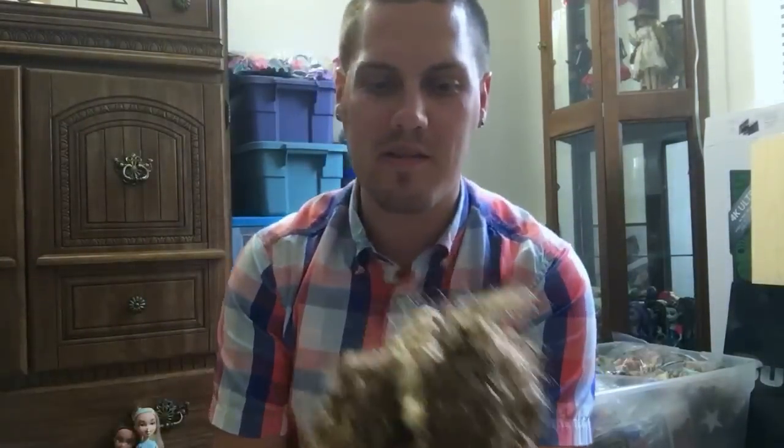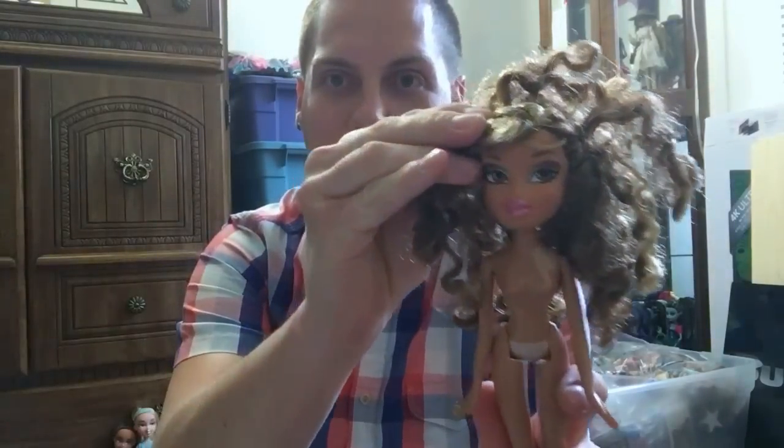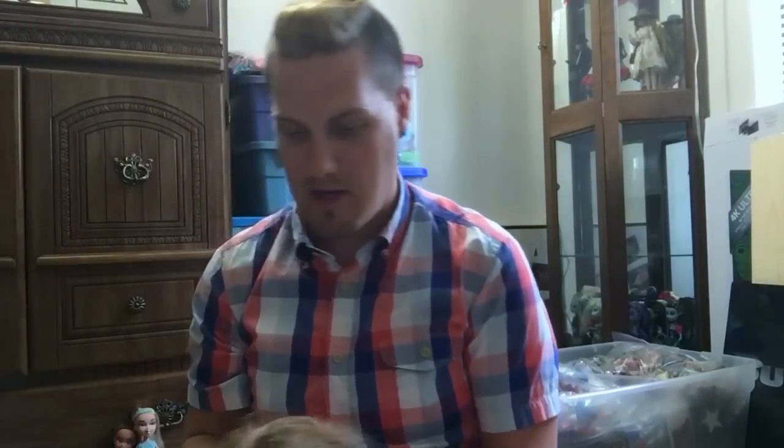I have Bratz Costume — I'm not sure if this is just called Costume or Costume Bash — this is Yasmin and she is the bumblebee. Also love her screening. I have Neon Pop Divas Yasmin, who I already have, so she will be going in the set-aside pile.